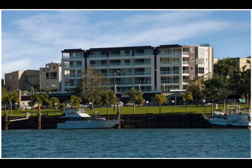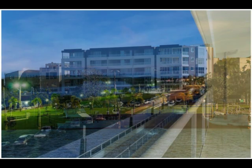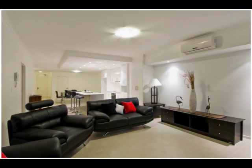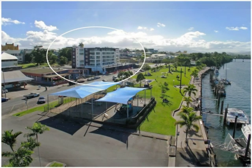River Grand is an exceptional residential development in the heart of Innisfail, overlooking the magnificent waters of the Johnston River, only an hour south of Cairns. The apartments are of a modern contemporary design, and all have river views with large balconies ideal for entertaining.